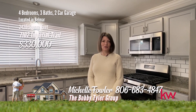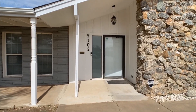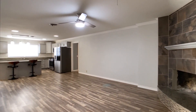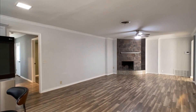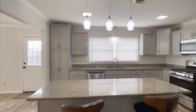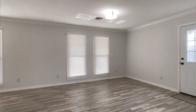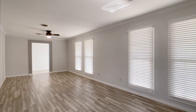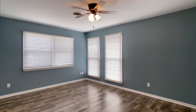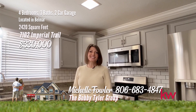Hi, my name is Michelle Fowler with the Bobby Tyler Group at Keller Williams. Thank you for joining me here at 7102 Imperial Trail in Belmar. Nestled in Amarillo's prestigious Belmar neighborhood, remodeled for large or multi-generational families, with four large bedrooms, three baths, living areas, and gas fireplace. Lots of closets and a large two-car finished-out garage. Family and pet-friendly tile and laminate throughout. Deluxe kitchen including large island, newer stainless appliances, and gas range. New paint, bathroom fixtures, and ceiling fans; efficient heat pump and security system with cameras; new fascia trim, gutters, and a French drain outside. Foundation leveling with transferable warranty and sewer lines replaced in 2023. If you'd like to tour this home, please give me a call — Michelle Fowler at 806-683-4847.